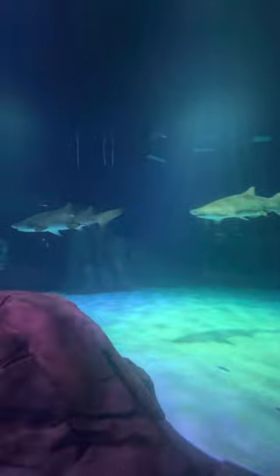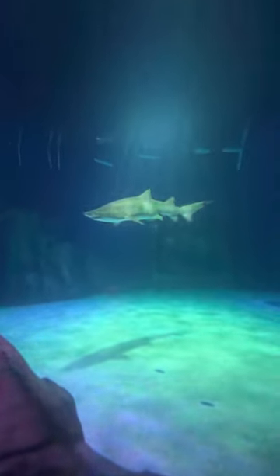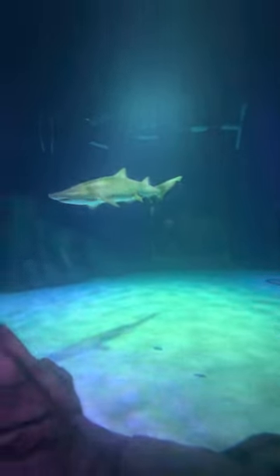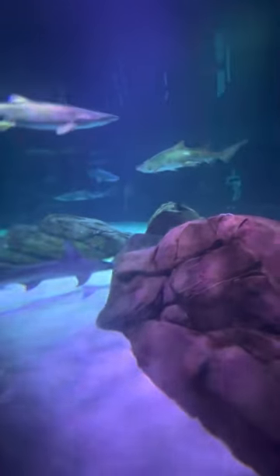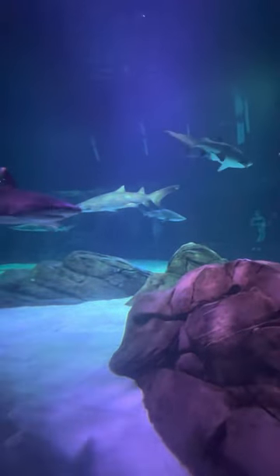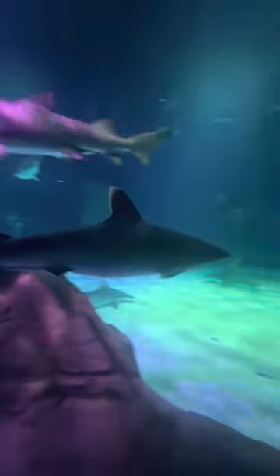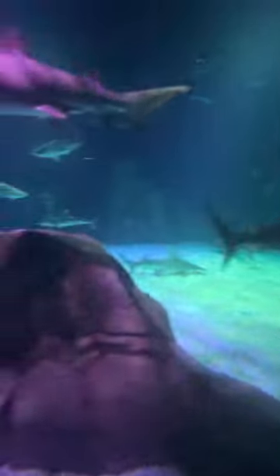Look at all the great hammerheads — there's so many of them. Do you want to go see if we can find them? Yeah, we have nine minutes to find them.